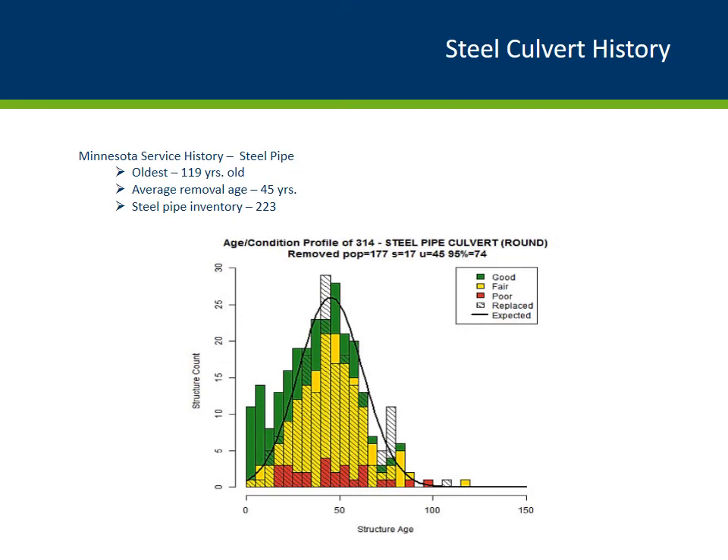Steel pipe culverts service history: the graph represents the distribution of steel pipe culverts based on their age and condition. It shows that the oldest steel pipe culvert in Minnesota is about 119 years old. The middle of the bell-shaped curve corresponds to the average removal age, which is around 45 years for steel pipe culverts. This statistical analysis suggests that 95% of steel pipe culverts will be removed by age 74 years.